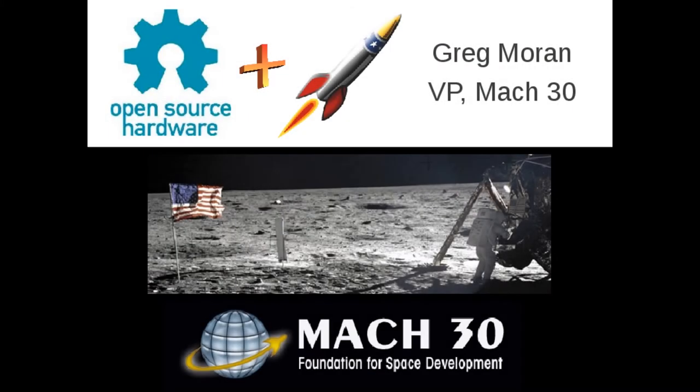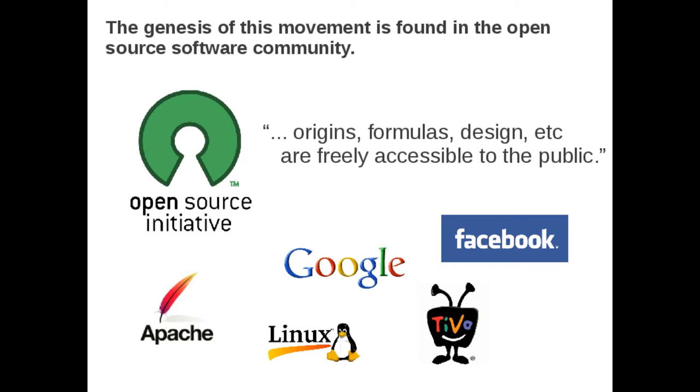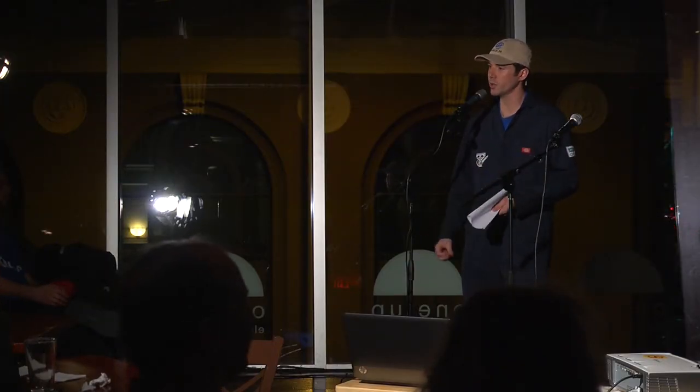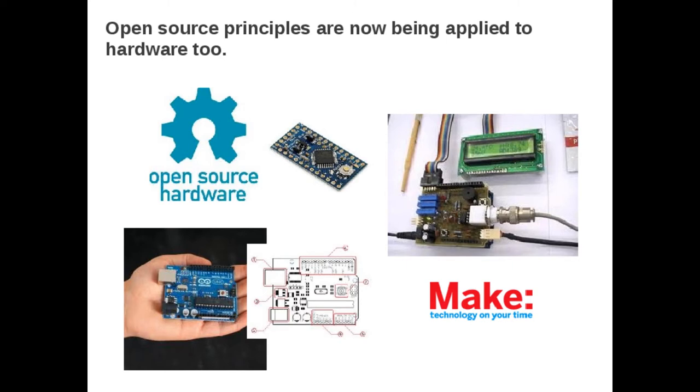To tell you how we plan to do that, I first want to talk about Open Source Software. Open Source Software is a product whose origins, formulas, and design are openly available and free to the public. In fact, some of the most successful companies in the world would not exist today without Open Source Software. And those principles have expanded beyond software into physical things like hardware projects and circuits. The growth of this industry has spawned things like an annual conference, and gotten publicity through blogs and magazines.